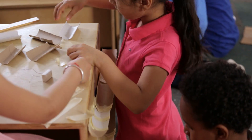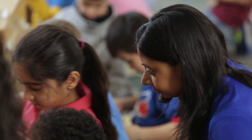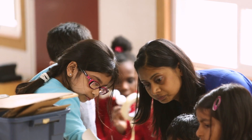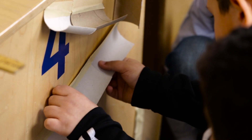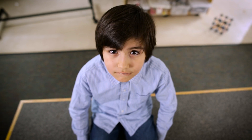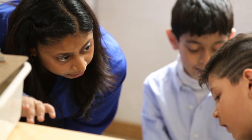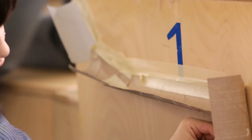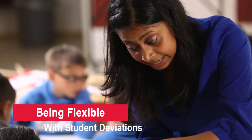Another instance where teacher flexibility comes into play occurs when a student goes about solving a problem using an unexpected methodology. It can be tempting for teachers to steer students towards the correct methodology to save time or stay in line with the lesson plan. But these deviations brought on by the student are not wrong and can lead to some very interesting moments. Andrea chooses to embrace the deviation.